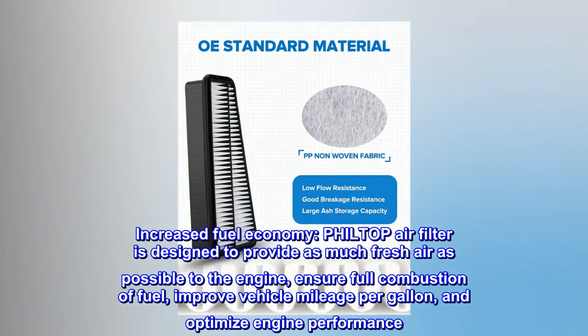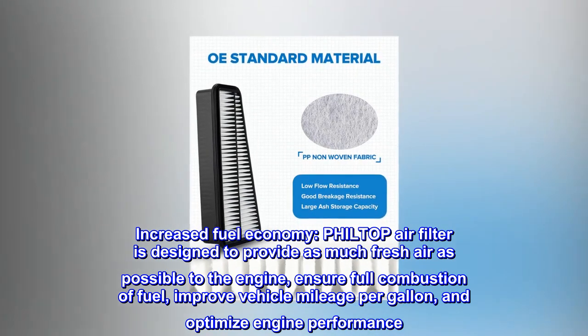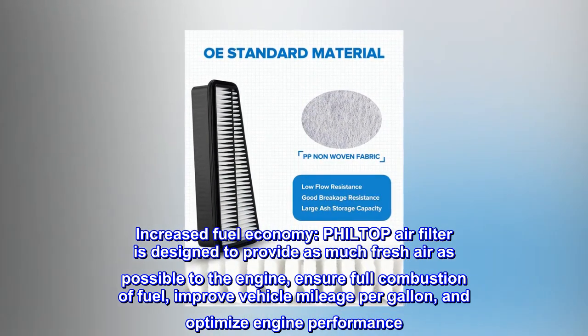Increased fuel economy. PHIL-TOP air filter is designed to provide as much fresh air as possible to the engine, ensuring full combustion of fuel, improving vehicle mileage per gallon, and optimizing engine performance.